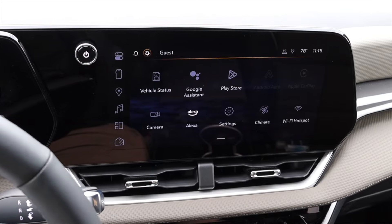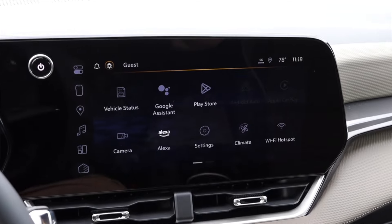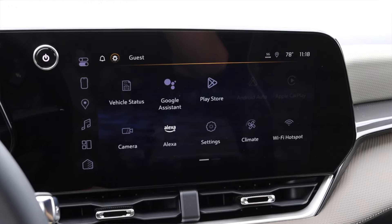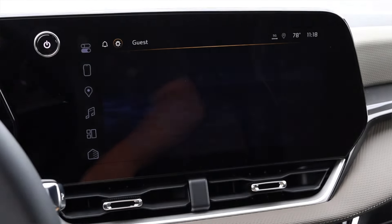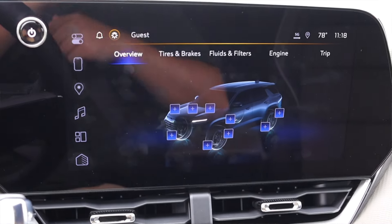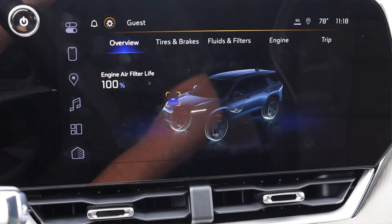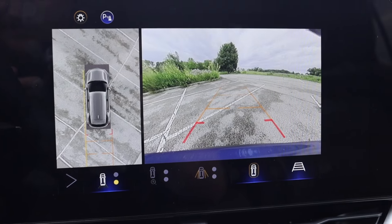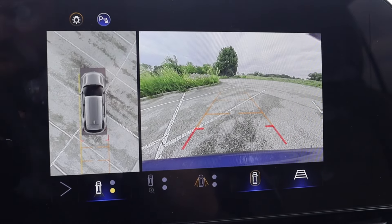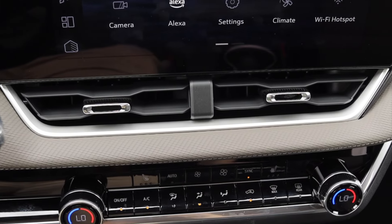Moving on to the door, we have our latch to get in and out with the lock and unlock button, power mirrors, and power windows. Moving into the center, we do get the new infotainment system from Chevy — this is the Google system. However, we still do get Apple CarPlay and Android Auto here in the LT, which is lovely to see. I also have a camera button so I can see around the vehicle, which I absolutely love especially driving SUVs.